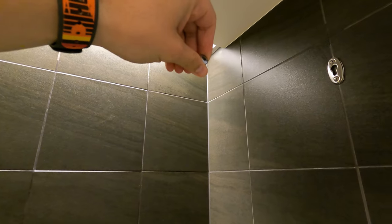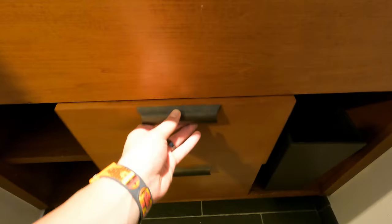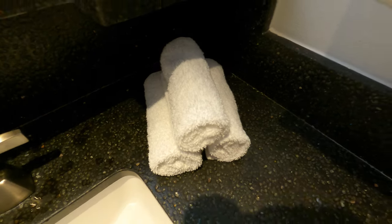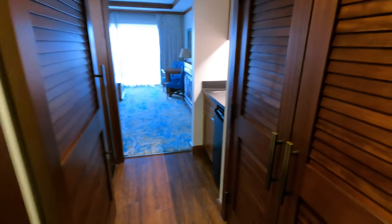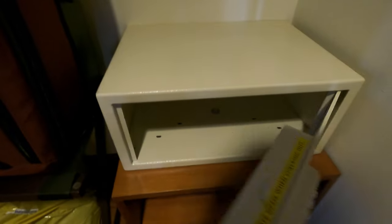There's a clothesline in the shower as well in case you need to dry your clothes. There's some storage right down here, and your standard Disney soaps, body lotion, and hand towels. As we head deeper into the hallway, there's a really spacious closet — we got our big suitcase in there. This is where you can find your safe, laundry basket, extra pillow and blanket, as well as the iron and ironing board.